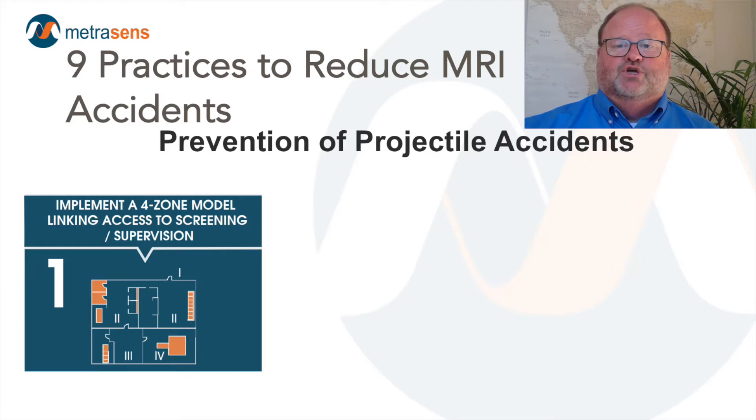Number one, our first method of projectile injury prevention is achieved by limiting access to the MRI room itself. The goal is to reduce the chance of injuries by reducing the number of untrained individuals that previously may have had access to the MRI room. By implementing a four-zone scheme that limits access to each zone by level of screening and supervision, we can essentially lock out people that may not have had the training to be safe in the MRI room, now known as Zone 4. The adoption of the American College of Radiology's four-zone system has eliminated countless accidents by limiting access to those who are MRI safety trained, or to those under the supervision of those who are MRI safety trained.